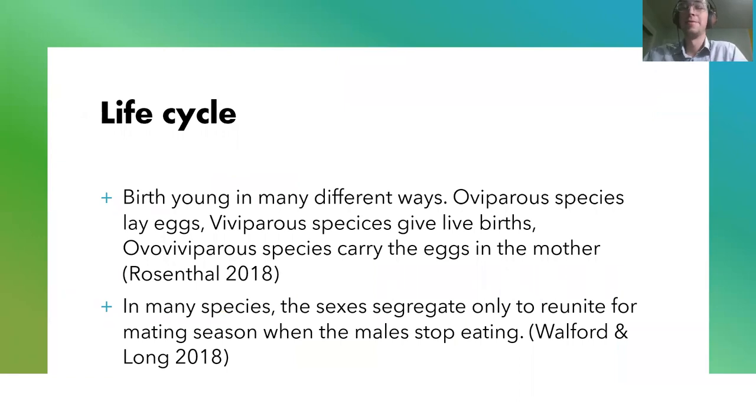So for their life cycle, they birth their young in many different ways — kind of the whole spectrum. The oviparous species lay eggs, which are kind of a pouch with an embryo and a yolk in it. And then there are the viviparous species who give live births — they will just give birth to free-swimming sharks when they're ready to be born. And then there are the ovoviviparous species, which I think are really interesting because they carry the eggs inside the mother, so it's kind of a combination of both.